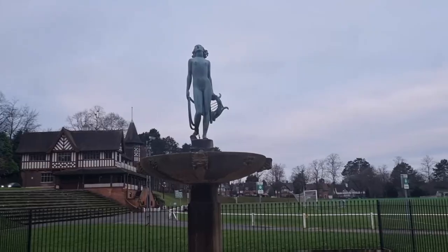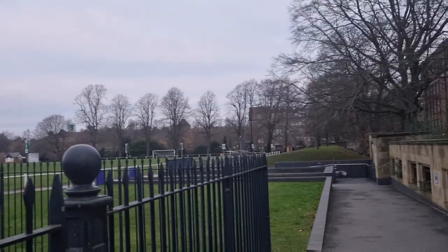Behind me here is Bourneville Cricket Ground. No games going on today sadly, but still nice to look at.